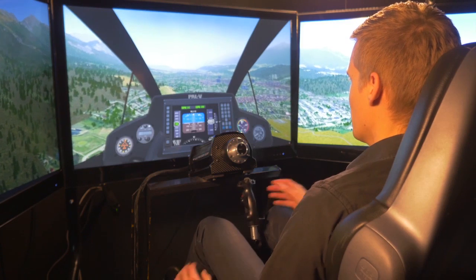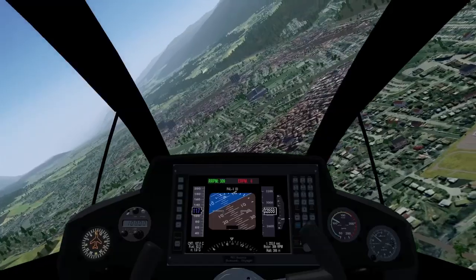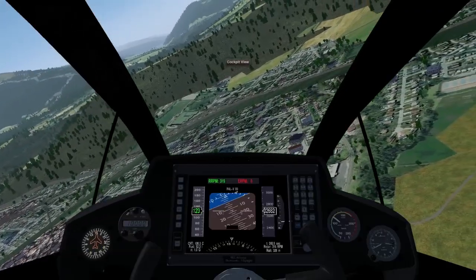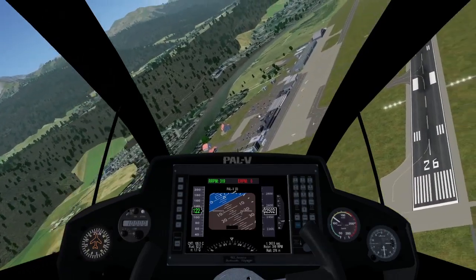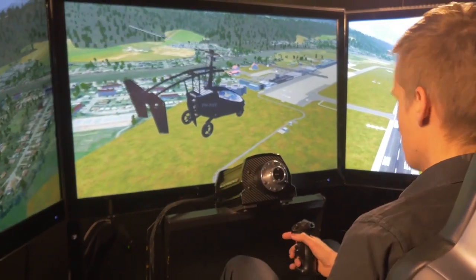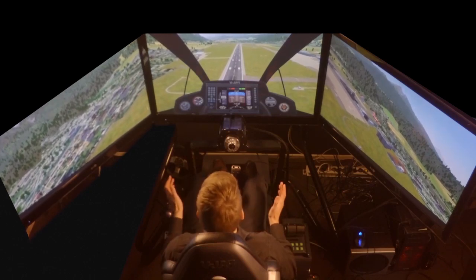I will now demonstrate a complete engine failure and show you what happens. I turn off the engine. The nose lowers automatically because it wants to keep flying at 140 kilometers an hour. I will now pull back on the stick slightly to slow down to 120 kilometers an hour, which is our best gliding speed. At 120 kilometers an hour the rotor will still keep spinning at about 300 RPM, and you can make a normal approach for a short landing on the runway. You can see here at the rear of the vehicle the propeller is standing still, while the rotor still keeps turning at the same RPM.